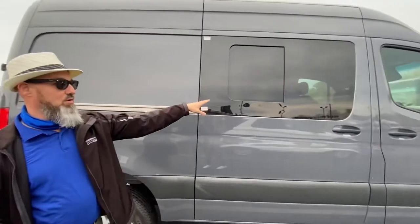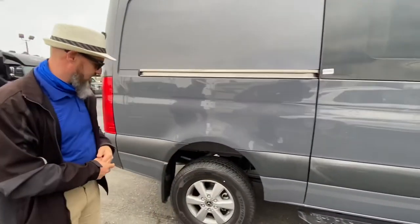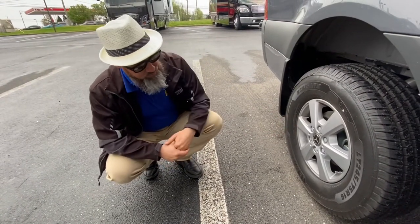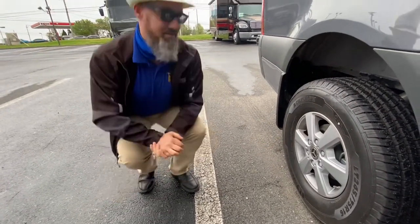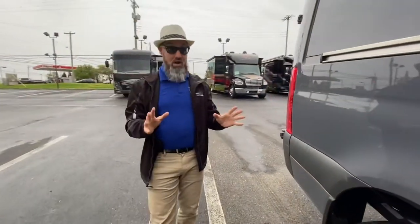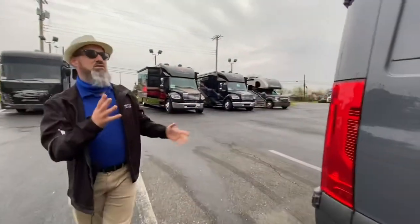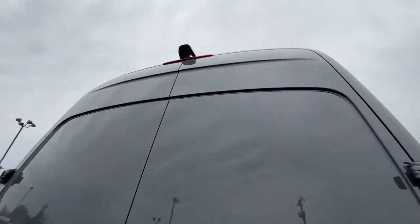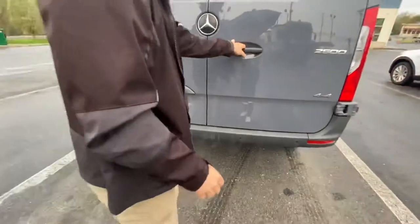Really nice gray color on the exterior. You have the sliding window in the slider door, which is really nice. Mercedes-Benz alloy wheels with Michelin LT 245/75 R16 tires. This van does have the Mercedes-Benz backup camera, and it is a 2500 series 4x4.